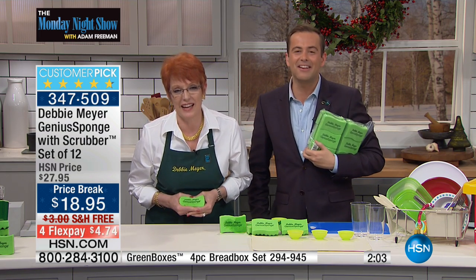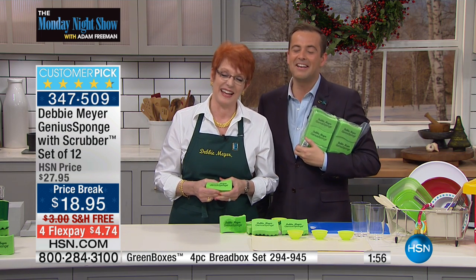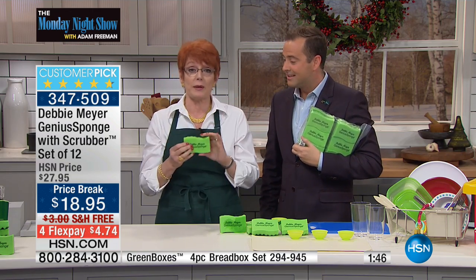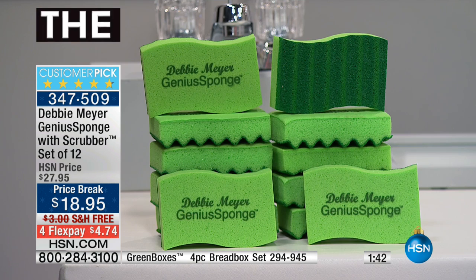Thank you so much, Jan. Whatever you celebrate, have a happy one — happy holidays to both of you. I love that people will share experiences with sponges. I've been told so many times this year that they're giving my sponges as stocking stuffers. People are giving them as gifts because this is a gift — it's about health, it's about doing something nice, and it saves people money.